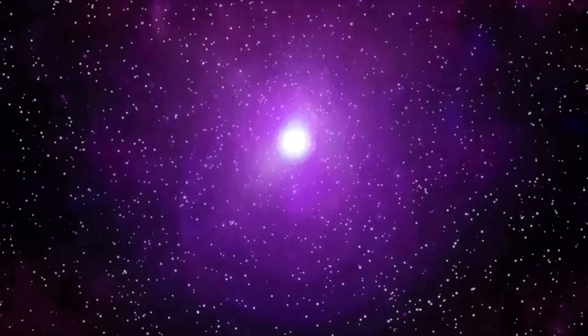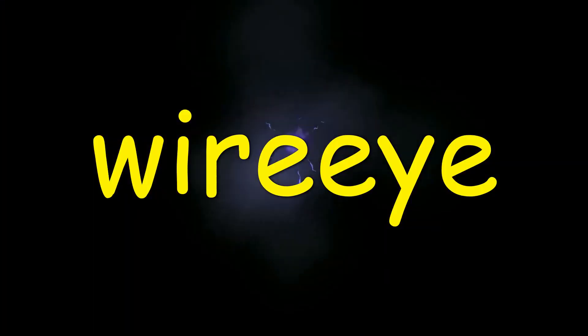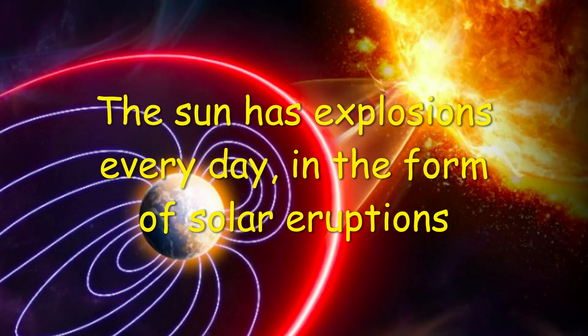Welcome. I hope you enjoyed my sun exploding intro.